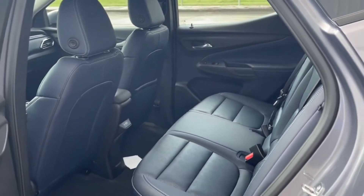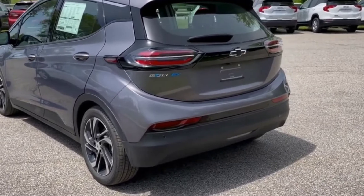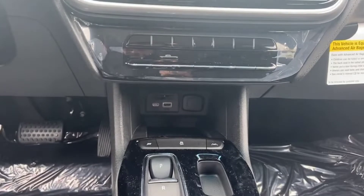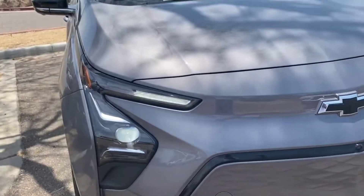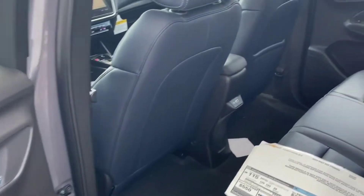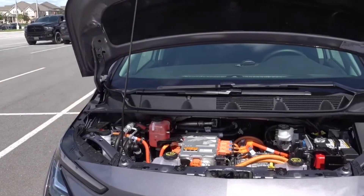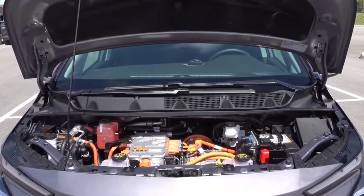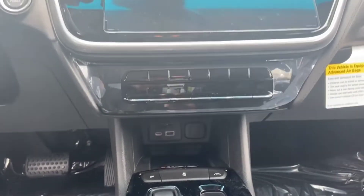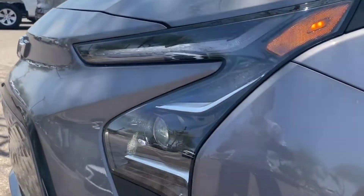DC fast charging remains the same as the previous generation. Chevy says that through DC fast charging, drivers will be able to add 100 miles of range in about 30 minutes. The 2022 Bolt EV is still powered by a single motor that delivers 200 horsepower and 266 pound-feet of torque to the front wheels. The underlying technology remains the same, as the Bolt is still based on the BEV2 electric vehicle platform, not GM's new Ultium platform — and GM Bolt and Bolt EUV CEO Jesse Ortega confirmed there are no plans to incorporate the Ultium system into the Bolt EV or Bolt EUV.